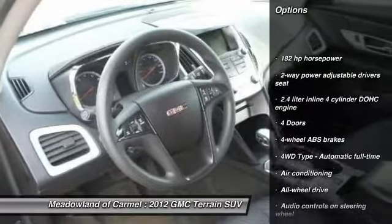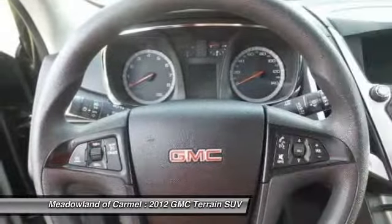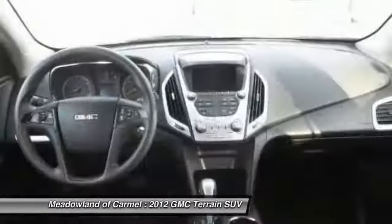Traction control, all-wheel drive, Bluetooth, automatic transmission, cruise control, fog lamps, compass.